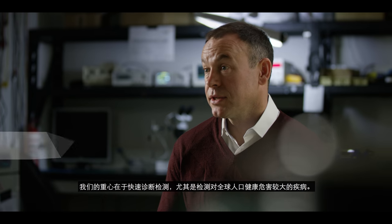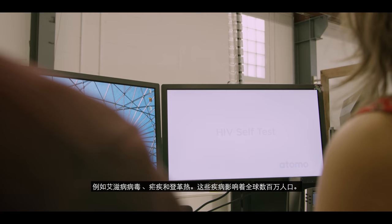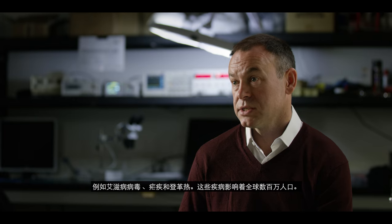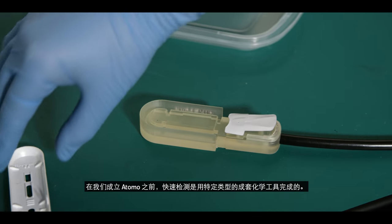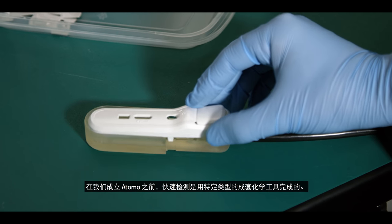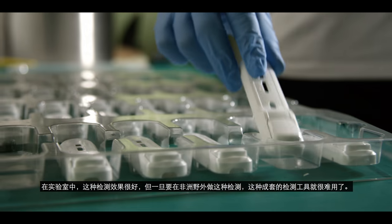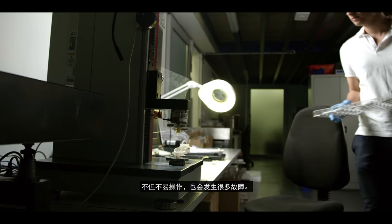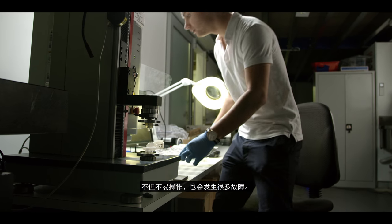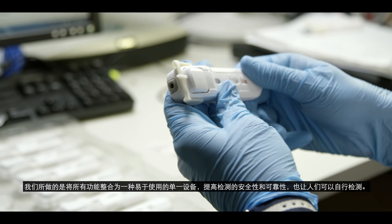The focus is rapid diagnostic testing, and particularly testing for diseases that have a high burden in global health — applications like HIV, malaria and dengue fever, diseases that impact millions of people. Before we set up Atomo, rapid testing was done with chemistry-set style bits-in-a-box kits. In the lab they work quite well, but when you try to do that type of testing in the field in Africa, the test kit is quite difficult to use — it's not very easily understood, and that leads to a lot of errors. What we've done is integrate that functionality into a single easy-to-use device, which makes it safer and more reliable.